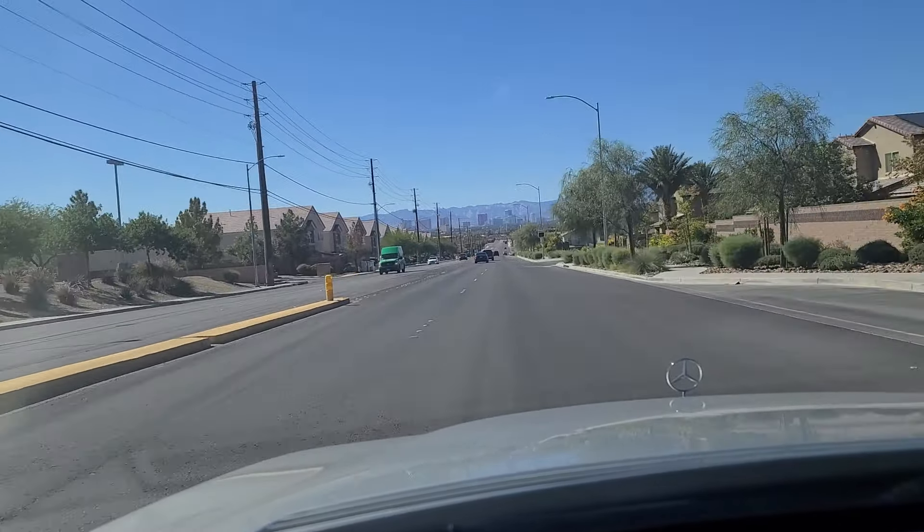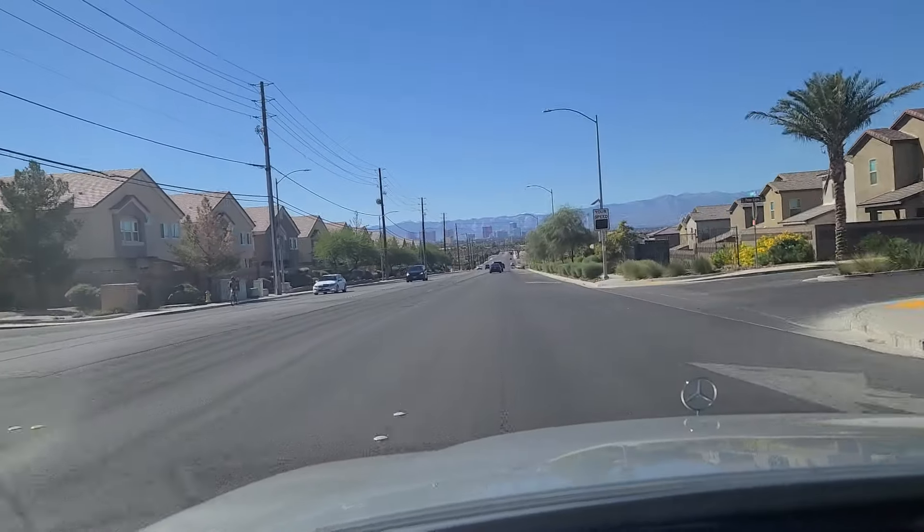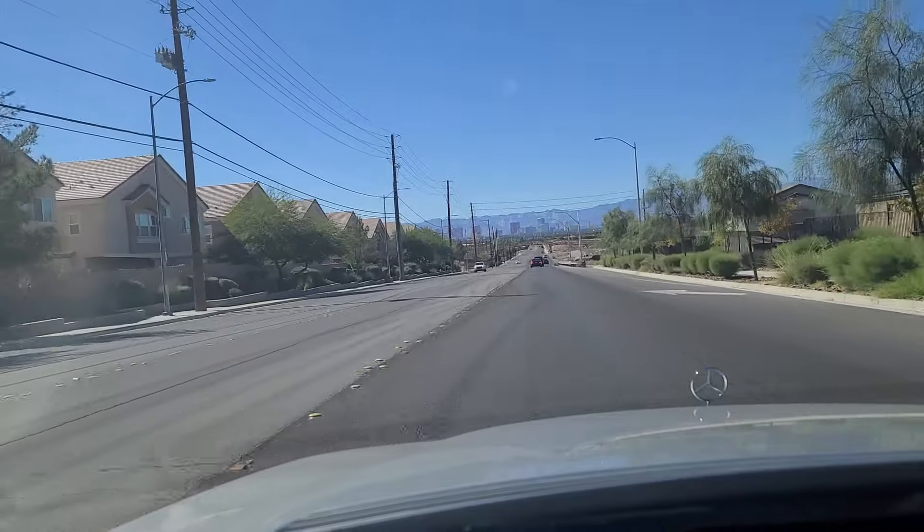Straight ahead you can see the Fountainblue Hotel up on the right, as well as Resorts World.